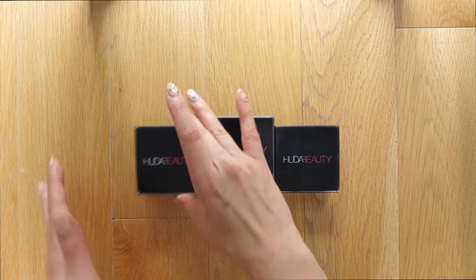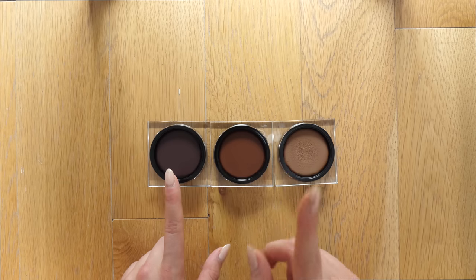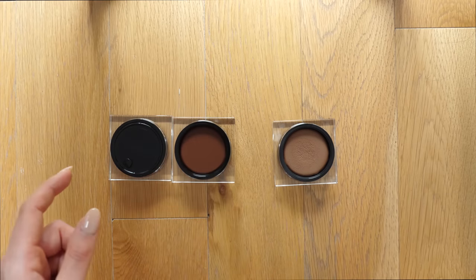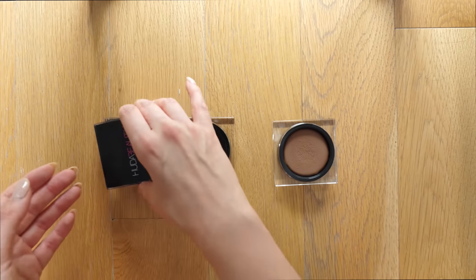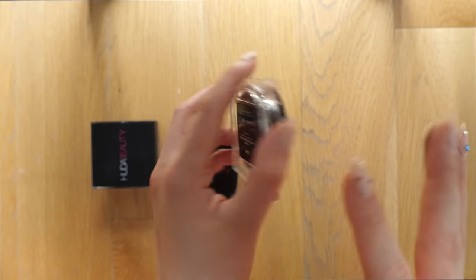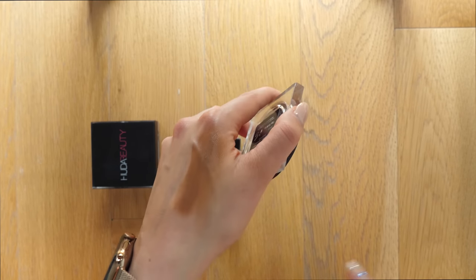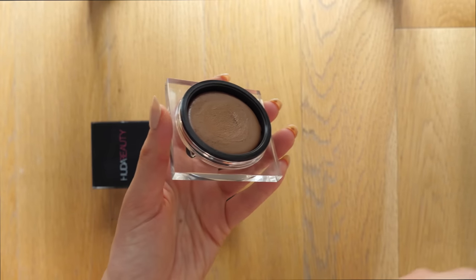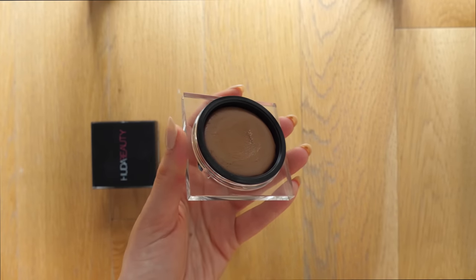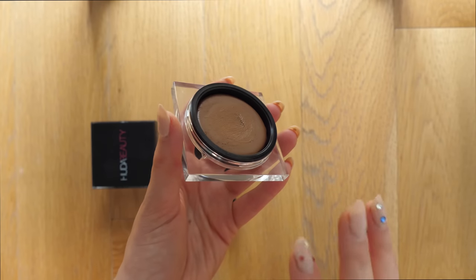First up is the cream contour slash bronzer from Huda Beauty. I have three shades sent to me in PR — rich, medium, and light. I also have fair in my vanity because I use it quite often. I'm gonna get rid of the two deeper shades because I've never used them — they're way too dark for me — so I'm going to donate them. The Huda Beauty Tantour is by far one of my favorite cream bronzers. The only thing you have to be careful with is that it's really really pigmented, so it's not great if you're just starting out.